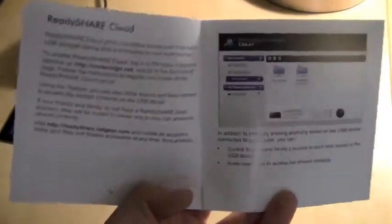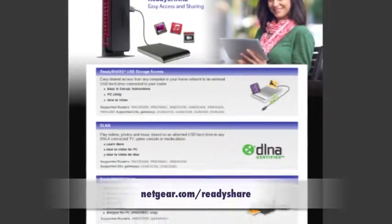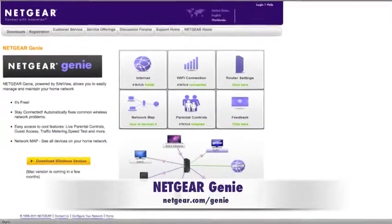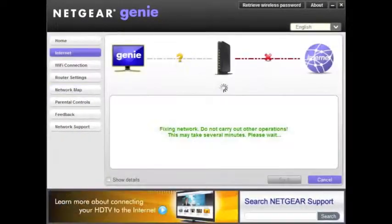Now there are a couple different ways to set up ReadyShare Cloud. Instructions can be found in the booklet inside the box or by visiting Netgear.com/ReadyShare. Alternatively, you can set up ReadyShare Cloud from the Netgear Genie, an easy-to-use PC utility that allows you to manage, monitor, and repair home networks.